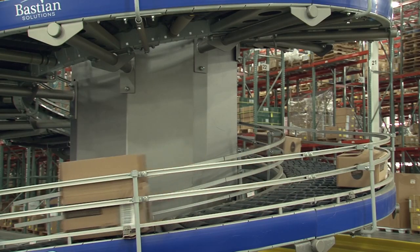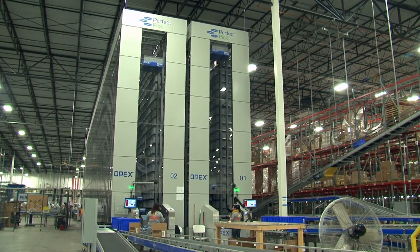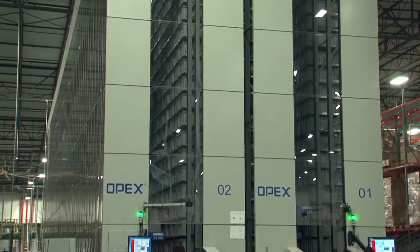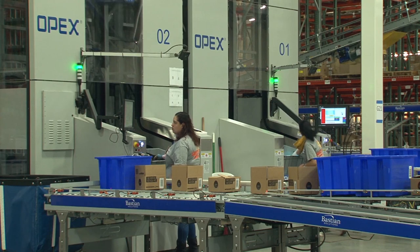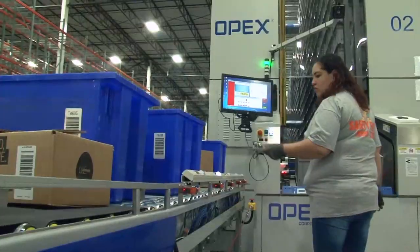Newegg found the solution in Perfect Pick from OPEX Corporation. Perfect Pick's robotics good-to-person model brings products directly to the workers instead of having them walk around to find products within the warehouse. As one worker put it: 'Perfect Pick is pretty much the ultimate solution. There's no travel time involved — everything is right there in front of you. It presents itself to you; you just pick it and put it in the box.'